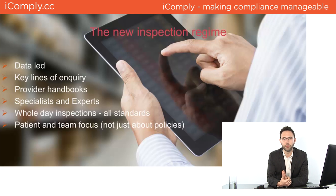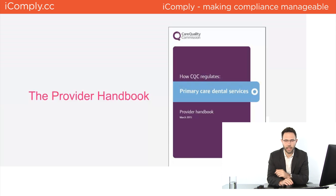Every inspection now has a dentist attending, and the inspectors themselves are being trained specifically in dentistry — something that didn't happen before. They are only inspecting dental practices. Inspections are data-led, meaning they research you for up to eight weeks beforehand, looking at online sources, Healthwatch, and speaking to the GDC. They're using the key lines of inquiry and the provider handbook, which has now been published in its final version.